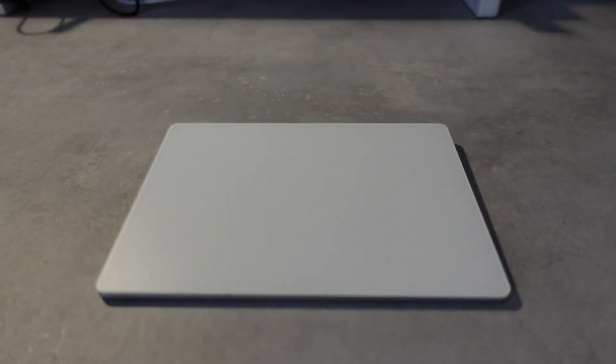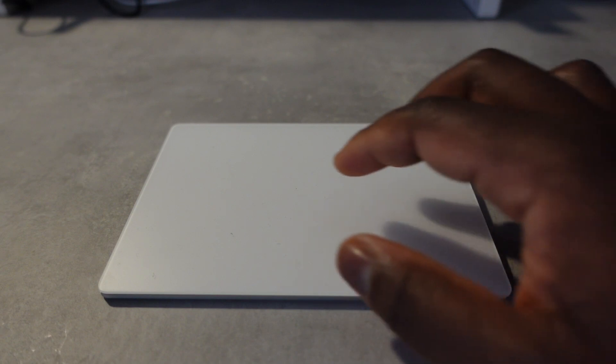Welcome to this video. You've probably already watched many videos and reviews on the Magic Trackpad 2, so I just wanted to add my little two cents in just a couple minutes and let you know what I think of this. Is it still worth it in 2021?